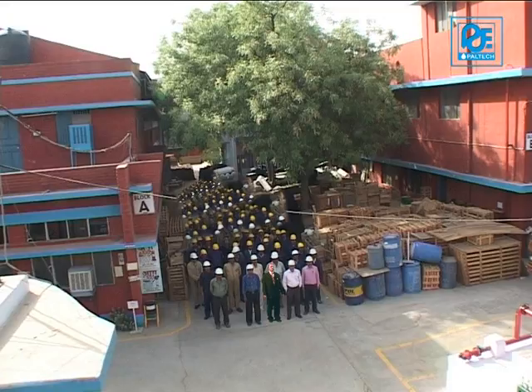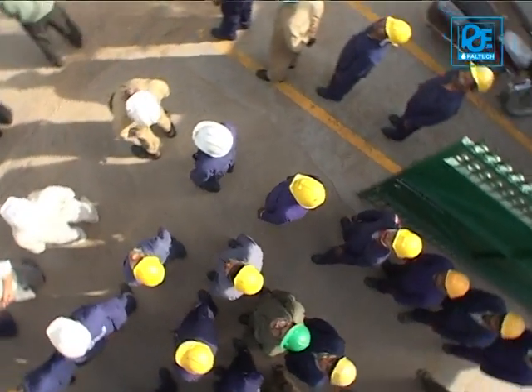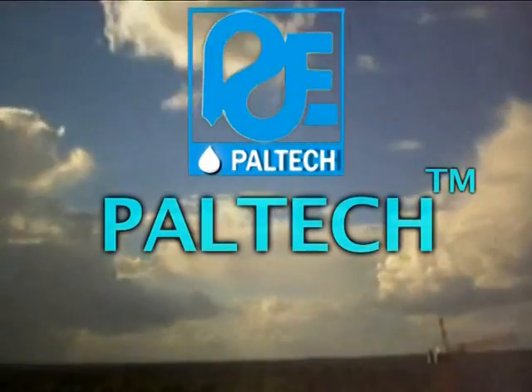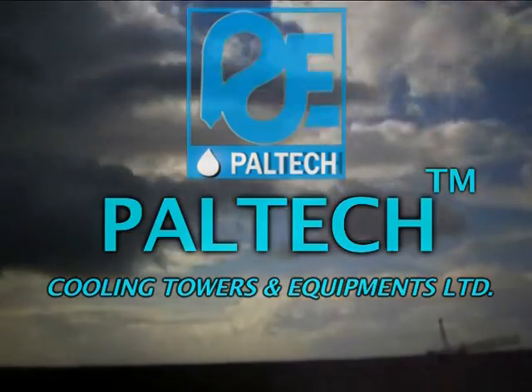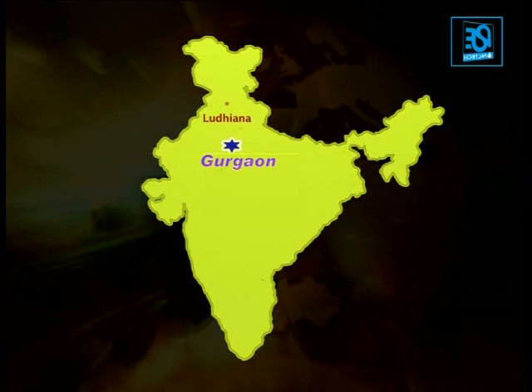We are confident that you shall be proud to have Paltech's product. Paltech will serve you the best. Partner with us and see the difference. Paltech Cooling Towers and Equipments Limited, Gurgaon. Branches at Ludhiana, Chennai, Mumbai, Kolkata, and Vadodara.